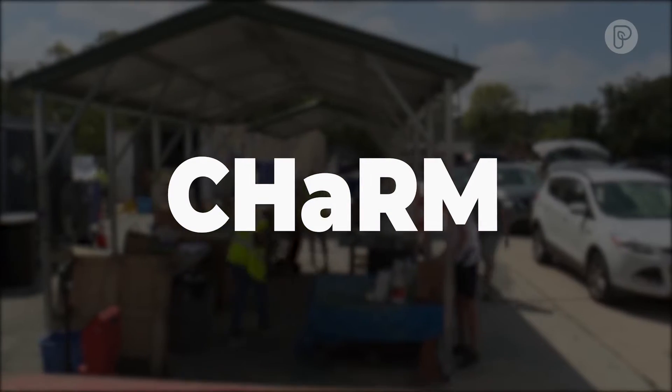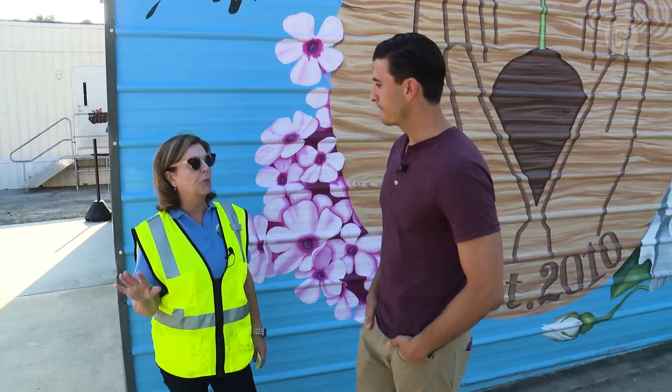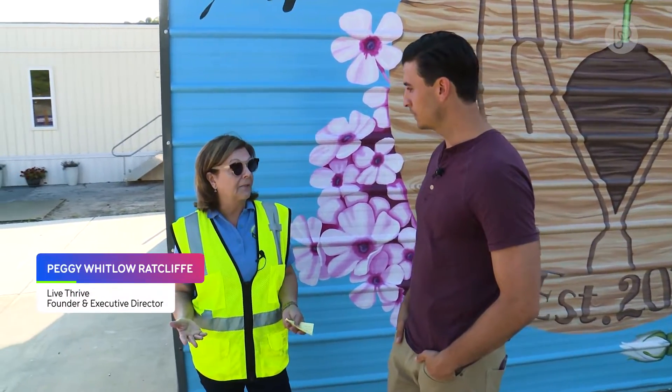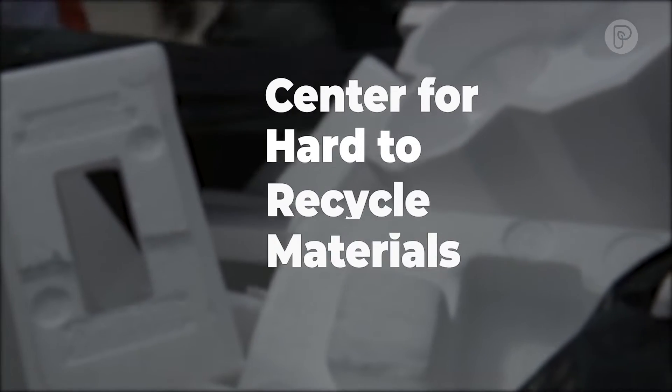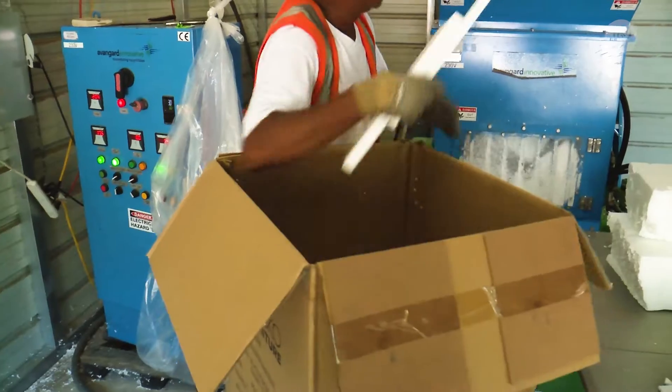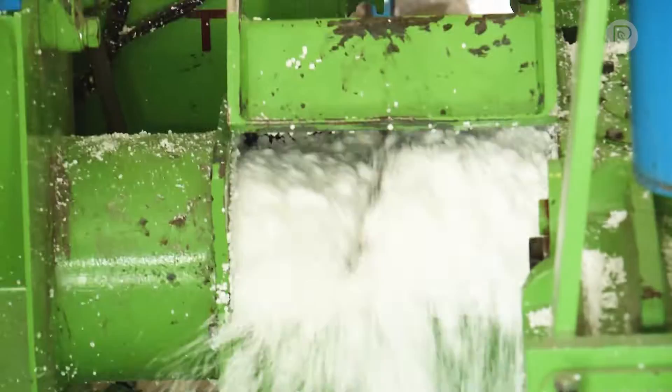This is CHaRM. Everything that comes in here, the first thing is to reuse — try to get it back into the community for people that need this stuff. It stands for the Center for Hard to Recycle Materials. The harder-to-recycle materials that you can't or should not put curbside is what we focus on.